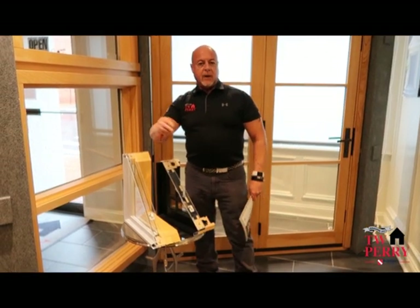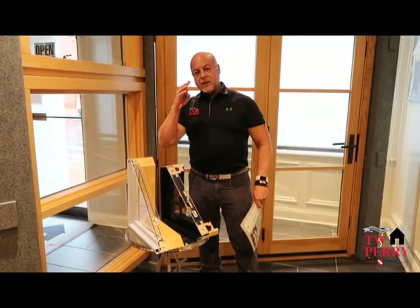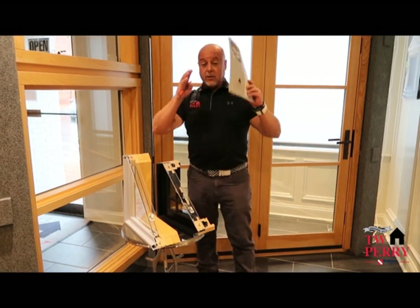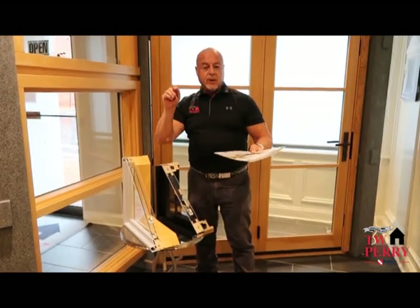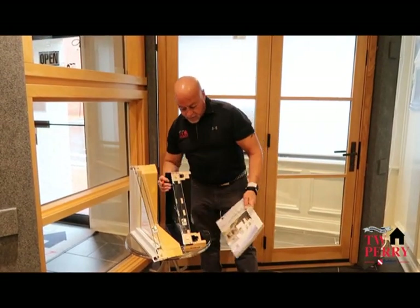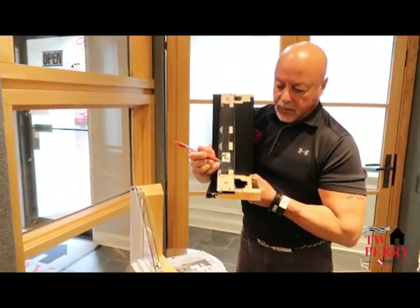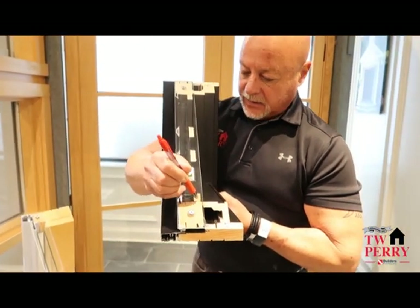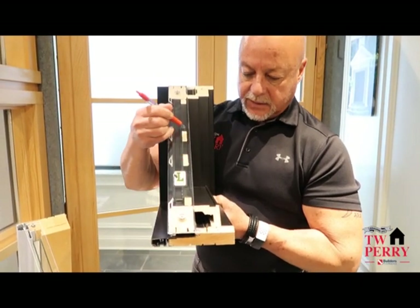They make traditional double-hungs, casements, French doors and things like that, but in their contemporary line we've gone to neater, cleaner stiles and rails, so we're getting more glass. We can configure the glass and grid arrangements to give it more of a contemporary feel. And if you look right here, you can see where they're using a square sticking — a square SDL bar on the interior of this unit.